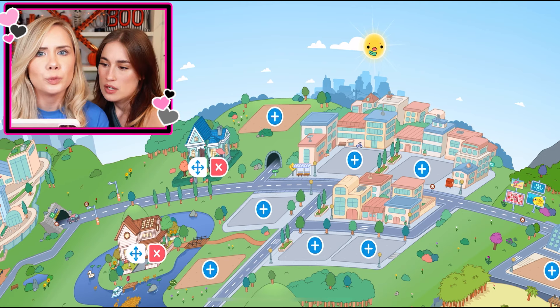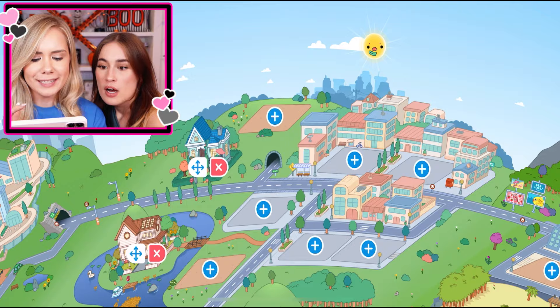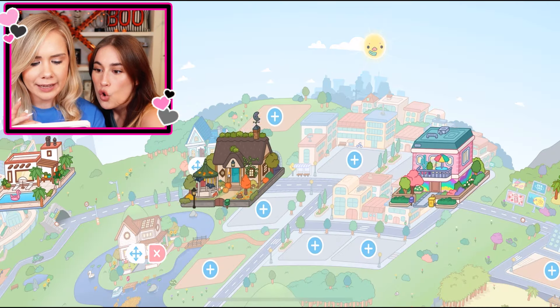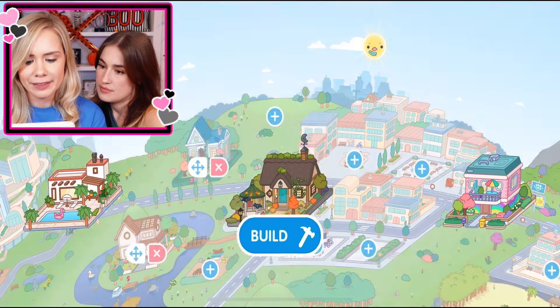Today we're going to be building a haunted house in Toca Boca. Where should we build the creepy haunted house? Maybe up there on the hilltop — on the top of the hill, the big plot of land there. We obviously have to do the haunted house, so we're going to go ahead and build that one there.